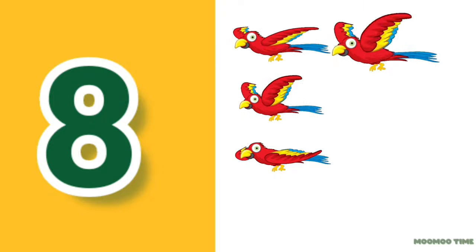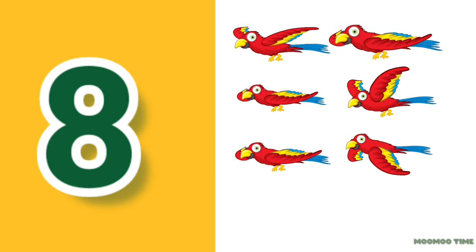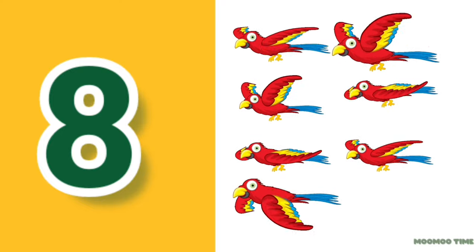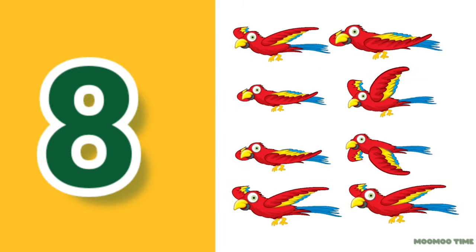8. Count with me: one, two, three, four, five, six, seven, eight.